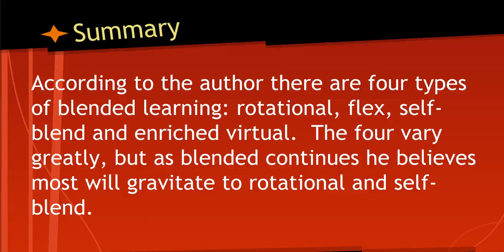The two other categories are more specialized. The flex model gives each student a uniquely tailored schedule of online lessons, group work, and traditional classroom lessons all mixed together — it's a much more involved model. The enriched virtual model is where students get their instruction online but periodically meet with the teacher, more often seen in a college setting. The author believes most schools will gravitate towards the rotational and the self-blend models.